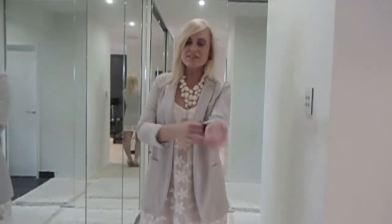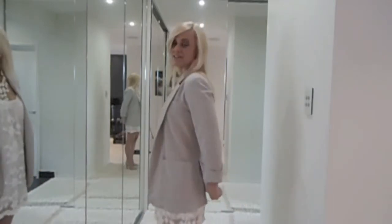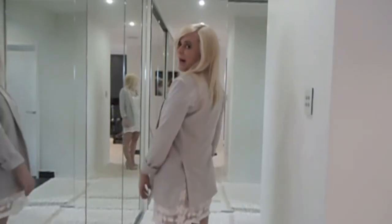I've just teamed the dress with this little boyfriend blazer. I kind of rolled up or cuffed the sleeves a little bit — it's a longer style and it just has these cute little splits at the back.